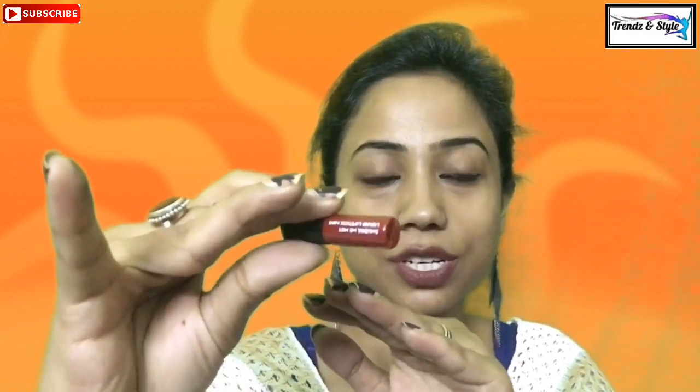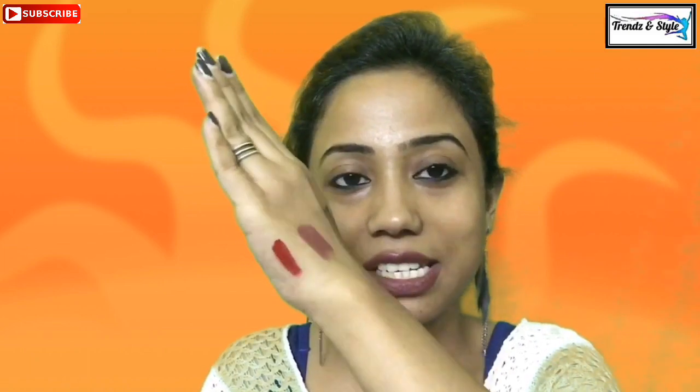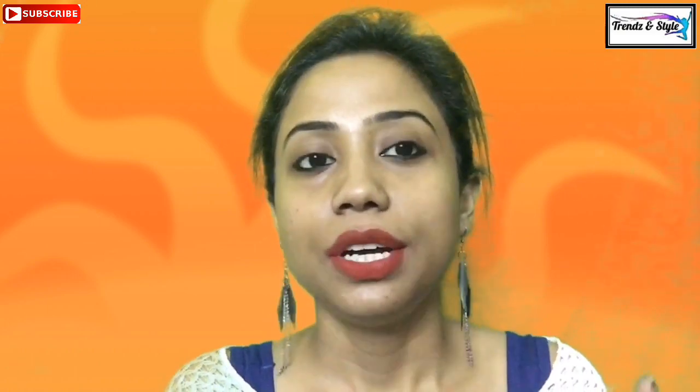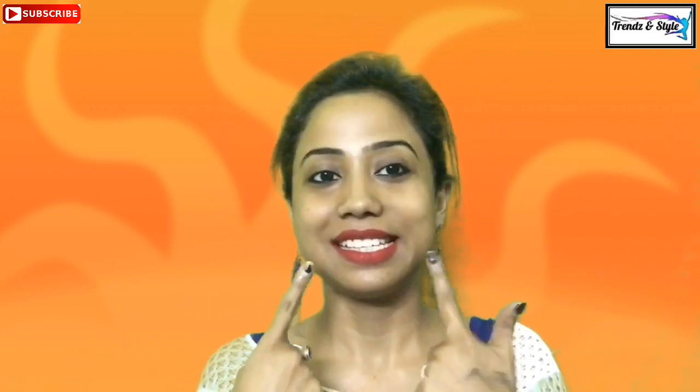So I have chosen this — the Sugar Smudge Me Not Liquid Lipstick in the shade Trusty Rusty. It is a rust color — oh my god, such a rich color! This rust is just an optimum mixture of orange, red, maroon, and brown — it's not very orangish, not very reddish, not very maroonish. It is just an optimum color. I am loving it!